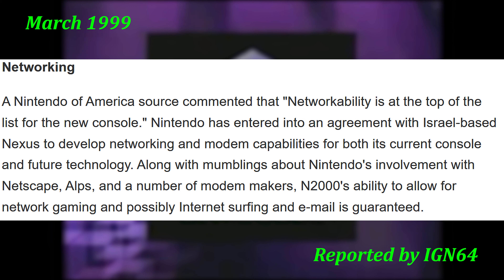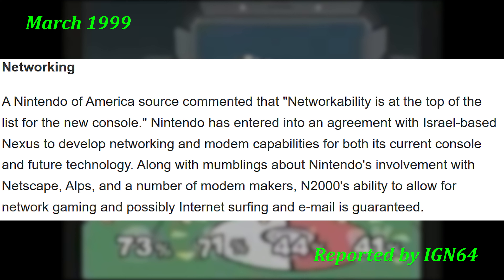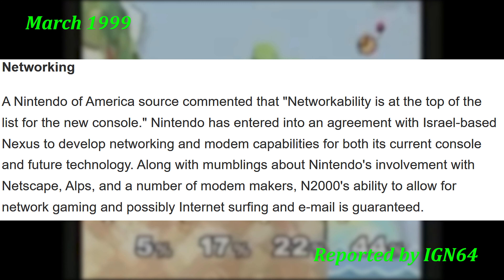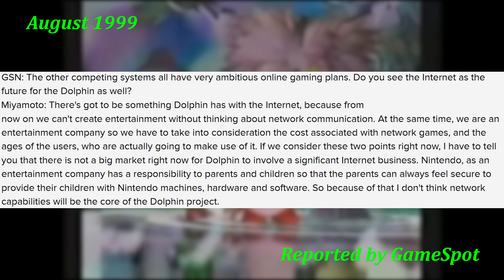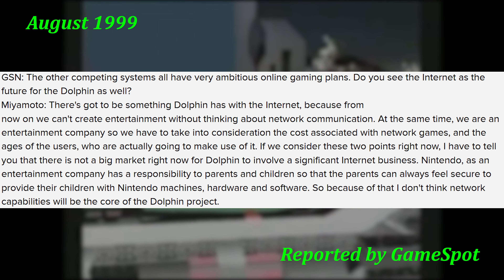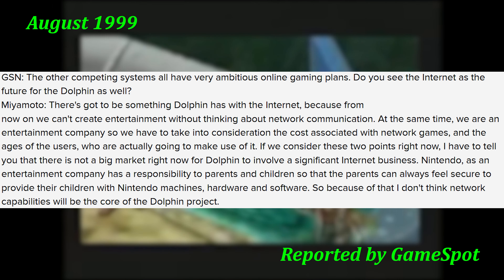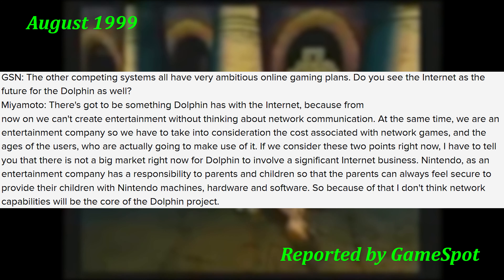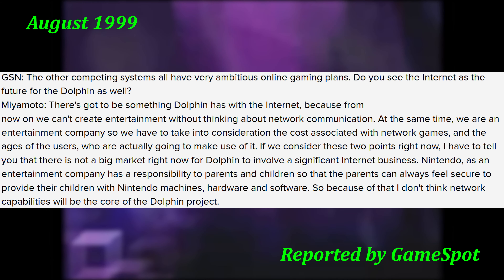In a 1999 article released by IGN64, an anonymous source within Nintendo of America revealed that the upcoming Nintendo GameCube, then codenamed the N2000, would have an emphasis on networkability. Online gaming, internet browsing, and email were all but guaranteed. Unfortunately, these expectations were almost immediately reined in at Space World 99. During a GameSpot interview with Shigeru Miyamoto, when asked about the internet being the future for Dolphin — another codename for the GameCube — he replied that Nintendo needed to include some form of internet connectivity, but because of costs, the age of the system's users, and the company's responsibility to parents, it wouldn't be a main focus.